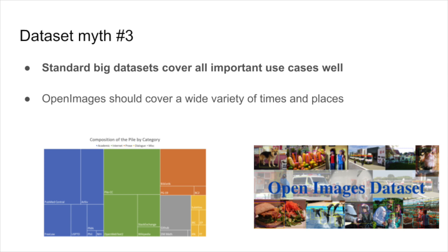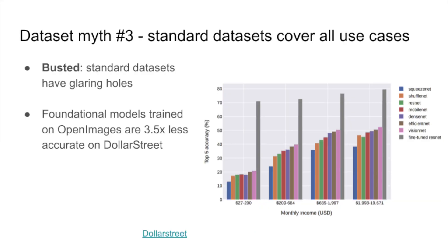What happens if you deploy models trained on these data sets in the wild? You'll quickly discover that they have glaring holes. Take Dollar Street as an example — a data set gathered from low-income households. Foundational models trained on Open Images are 3.5 times less accurate on Dollar Street than they are on Open Images. This was true for all of the applications we saw. We didn't use models trained on the pile for Bing search, for GitHub Copilot, or for image generation.